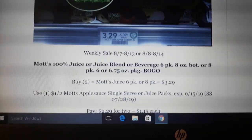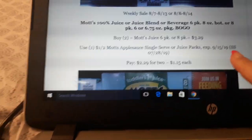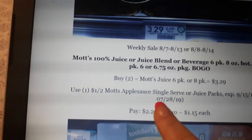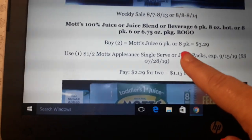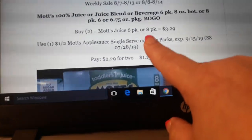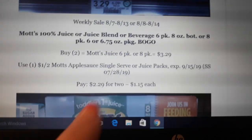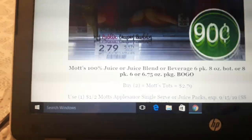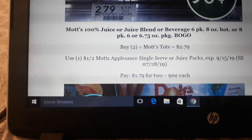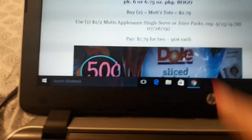Mott's juices — the pouches or boxes — are on sale next week BOGO. There is a $1 off two coupon in your Smart Source 7/28. The pouches are $3.29 for a six pack. Buy two, use the $1 off two coupon, and pay $1.15 each. If you drink the Mott's Tots, they're a little cheaper at $2.79. Buy two at $2.79, use the $1 off two coupon in your Smart Source 7/28, and pay $0.90 each.